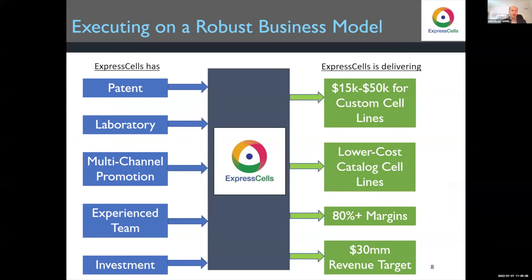Our business model is straightforward. We do everything in our own laboratory to control quality. We have multi-channel promotion — online, in person when available — as well as a fair amount of work now done through distributors, and we continue to talk to potential partners.